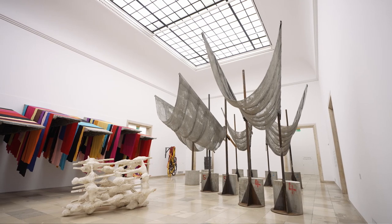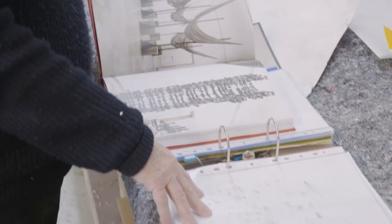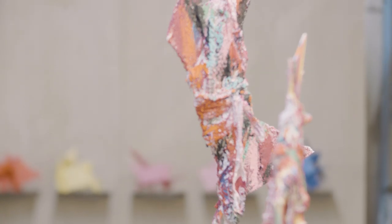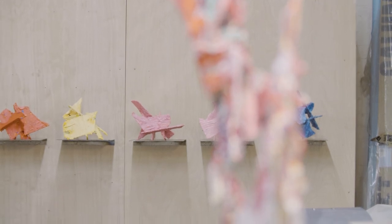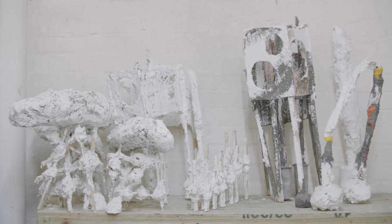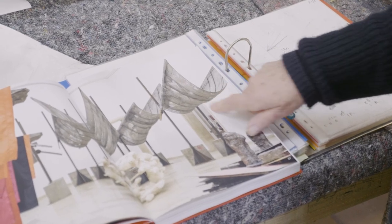So these shapes here began life as this drawing here, but between the drawings and these sculptures I made the models. With complicated technical works like these there are various stages that the objects go through — from these very scruffy diagrams to a model and then eventually the final thing.